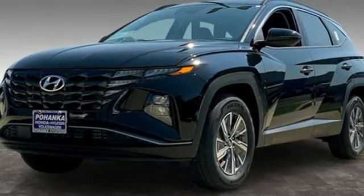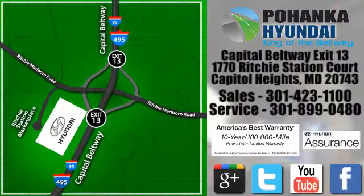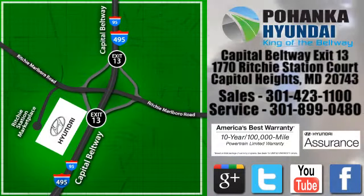Hurry in today and see it for yourself. Visit Bohenga Hyundai, King of the Beltway today. We're conveniently located on the Capitol Beltway at exit 13, 1770 Ritchie Station Court in Capitol Heights, Maryland.